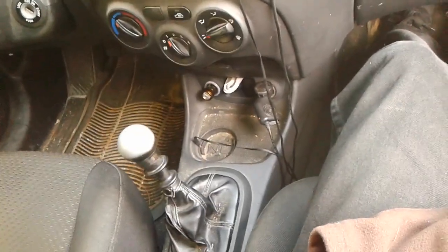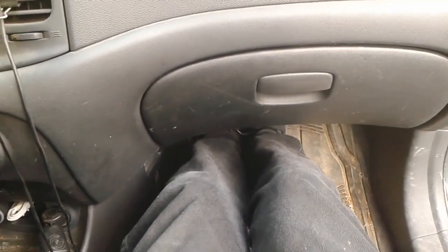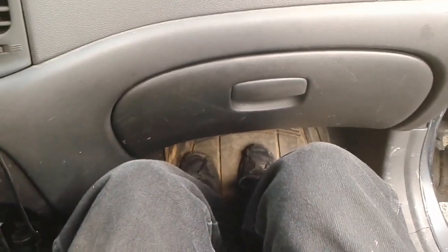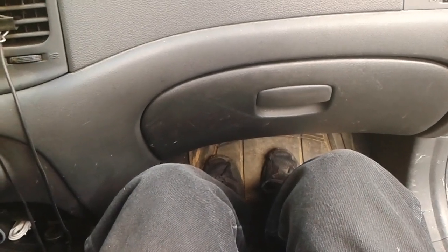I've slid the passenger seat forward to roughly where I have it as a driver — maybe not a huge amount of room, with my feet right on the front wall. But as a passenger with the seat slid back a little bit, there's pretty ample room. It's not uncomfortable in terms of cabin space.